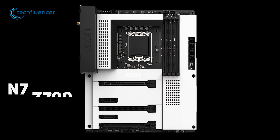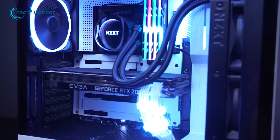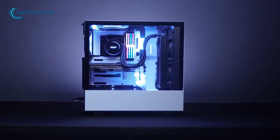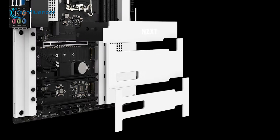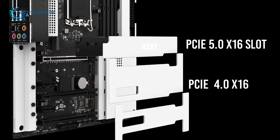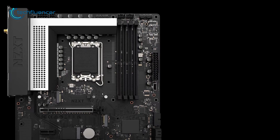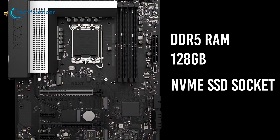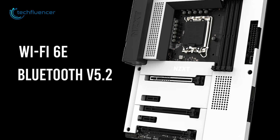And for our final pick, we have the N7 Z790 from NZXT. Although there are no significant changes on this new N7 board, it is definitely one of the standard-looking Z790 motherboards out there. Just like the previous next-gen boards on this list, it also has a built-in PCIe 5.0 x16 slot along with PCIe 4.0 x16 and 3.0 x1 slots. It supports DDR5 memories up to 128GB including plenty of NVMe SSD sockets, and for connectivity, it is compatible with both Wi-Fi 6E and Bluetooth v5.2.